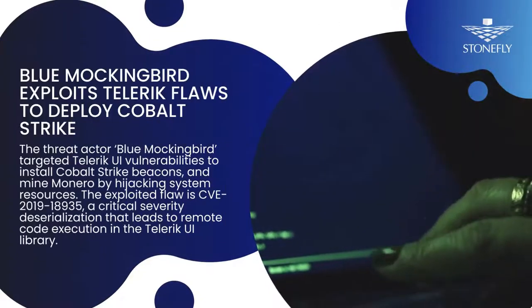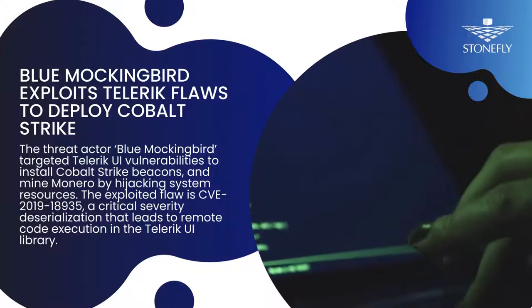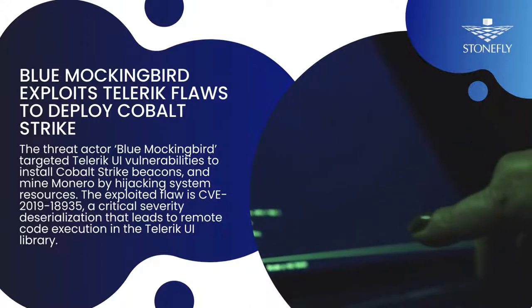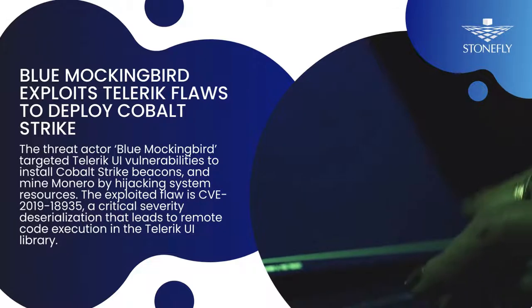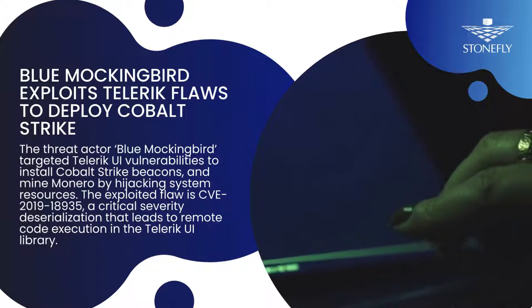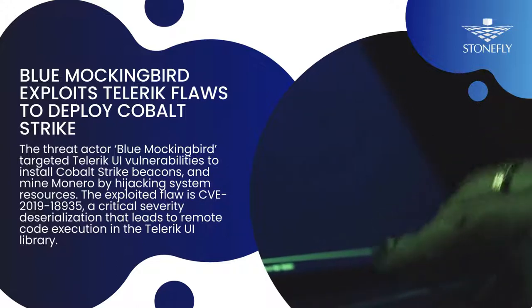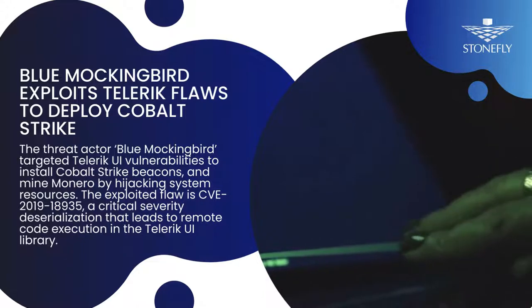Experts have reported that new malware gang Blue Mockingbird is exploiting three-year-old Telerik UI vulnerabilities to install Cobalt Strike beacons and mine Monero by hijacking system resources. The exploited flaw is CVE 2019-18935, a critical severity deserialization vulnerability that leads to remote code execution in the Telerik UI library. Cobalt Strike deployment then allows easy lateral movement within the compromised network, data exfiltration, account takeover, and deployment of more potent payloads such as ransomware.